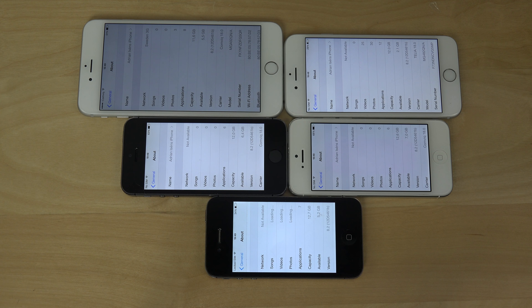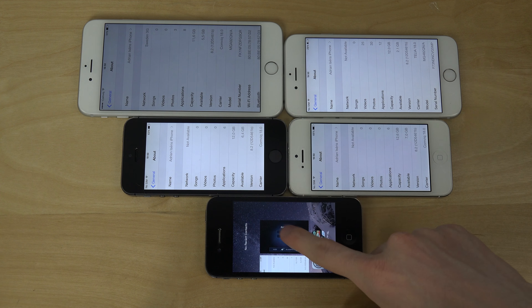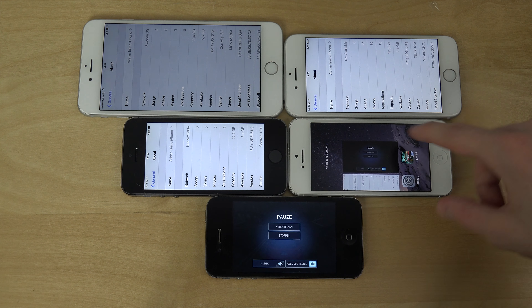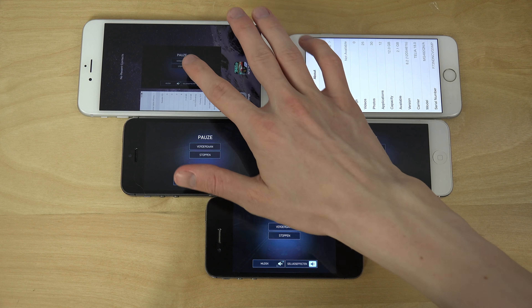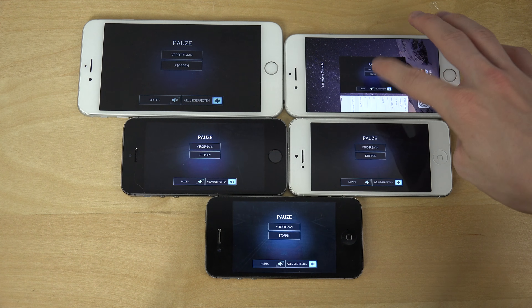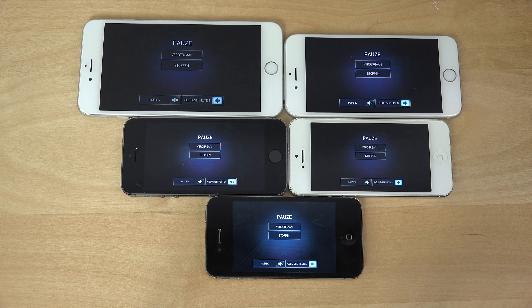Hey guys, it's time to check out some iOS 8.2 Beta 4 Need for Speed No Limits gameplay because I got a request about that, so why not check that out? I do have the iPhone 6 Plus, the 6, the 5s, the 5 and the 4s all here. So let's just pop up this game and see what happens.